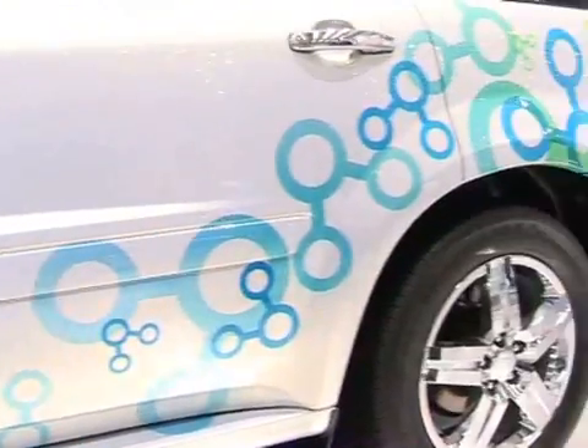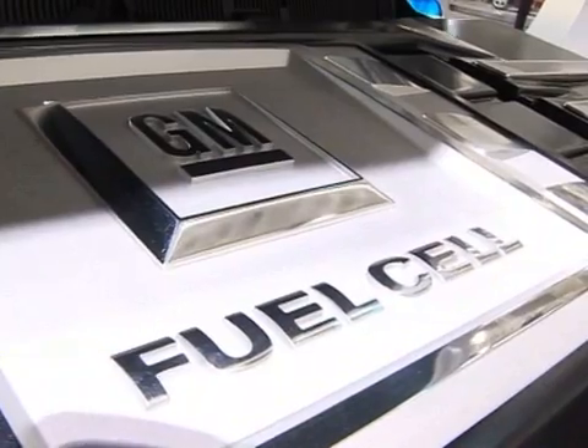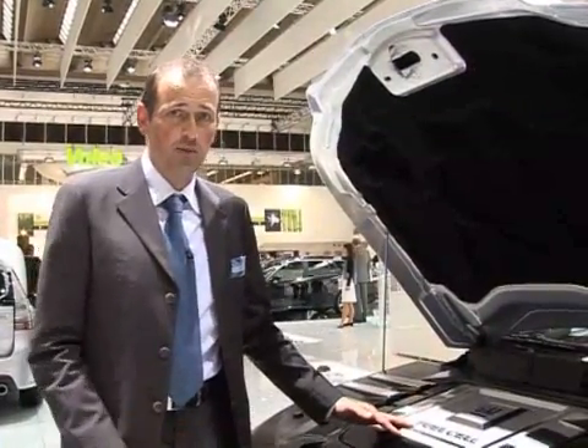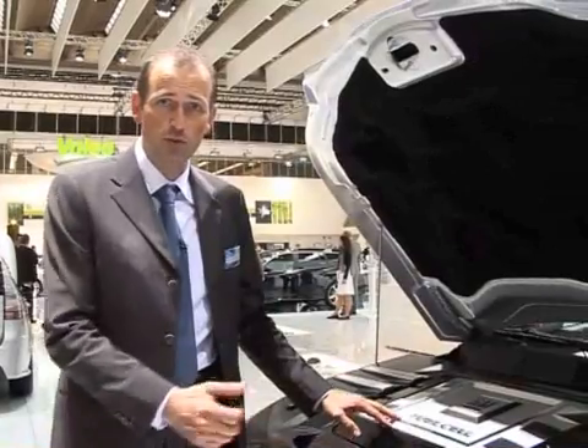This car runs on a fuel cell. The fuel cell is powered by hydrogen coming out of the tank in the back of the vehicle. A fuel cell combines hydrogen and oxygen from air to produce electricity, which powers the electric motor that drives the wheels of this vehicle.